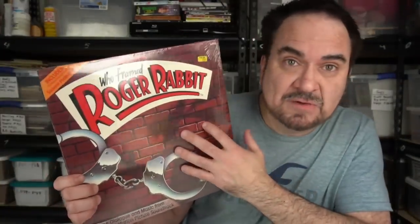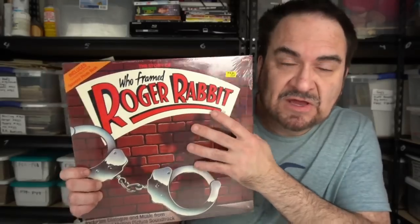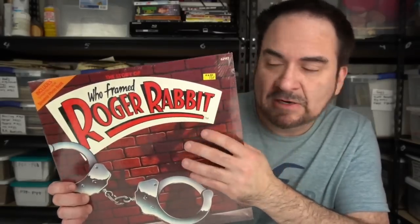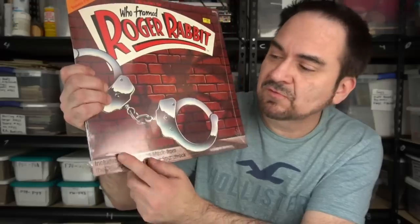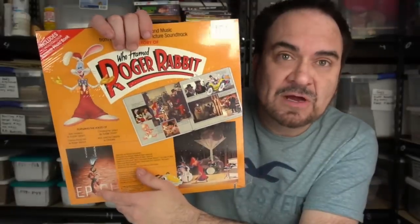Here's one with good fond memories — me and my wife were dating when this came out, before we were married. And this is sealed. For those in Patreon, it's cut here — you should know what that means. It's got the poly on it though. In the markdown section of the record store this sold at, it sold for a quarter. I'll guarantee I'll get some decent money from Who Framed Roger Rabbit — the original, 1988.